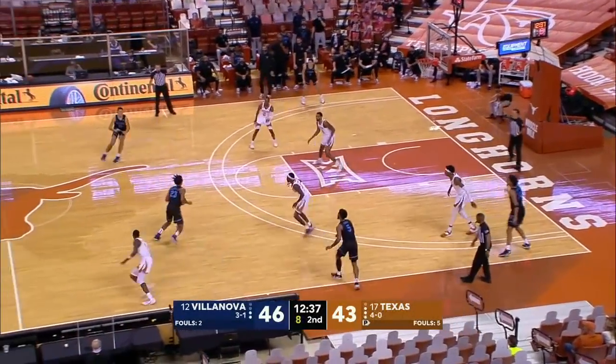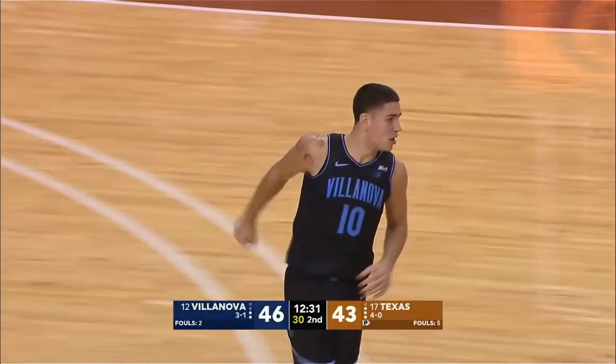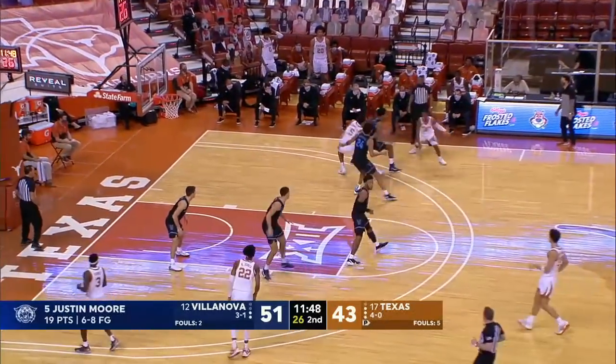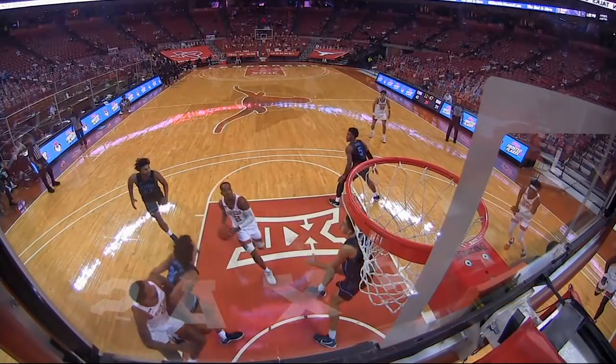They really are. That's what he does — Swider knocks down the three. It wasn't the prettiest possession, but it ends up in a big bucket for Villanova. Justin Moore just kind of making it look easy at times — he's got 19. He's done this from the day he got to campus. With the play of the game so far here in Austin.